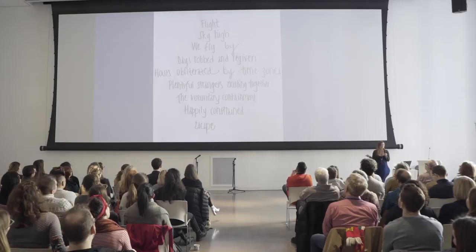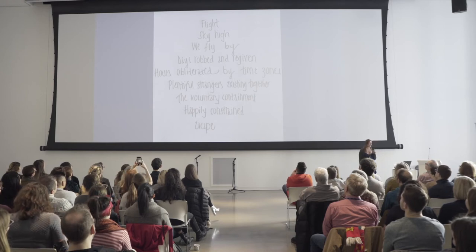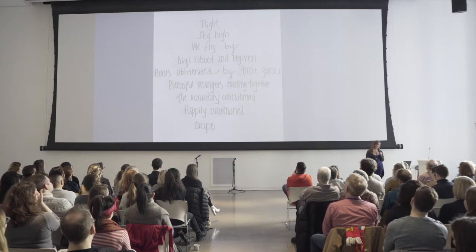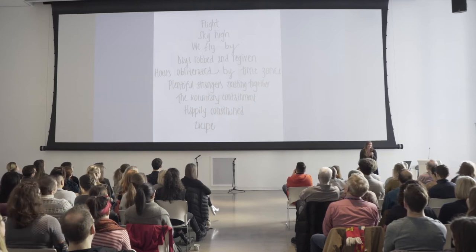On my way home from my trip, when I was starting to think about this talk, I wondered if maybe I could make it better by rewriting it in the diamond structure. So this is what I came up with — it's a little bit better: 'Flight. Sky high. We fly by. Days robbed and re-given. Hours obliterated by time zones. Plentiful strangers existing together. The voluntary containment, happily constrained — escape.' It's kind of cool to pare away all the stuff that's not that good and leave the gems, the diamonds, that remain.